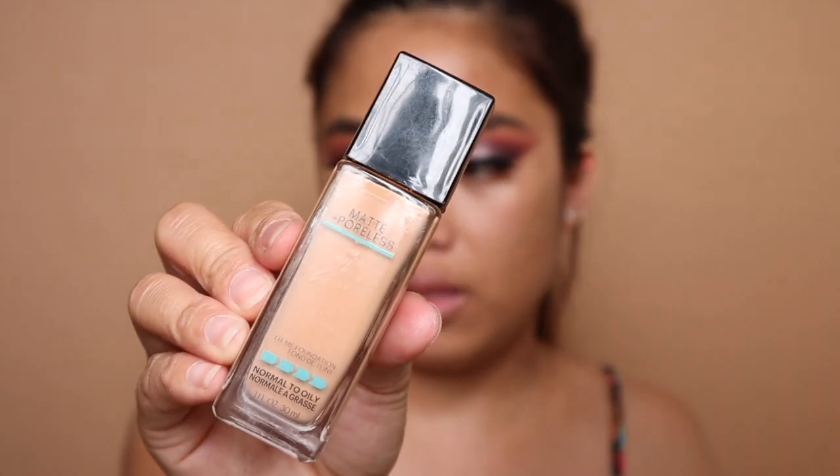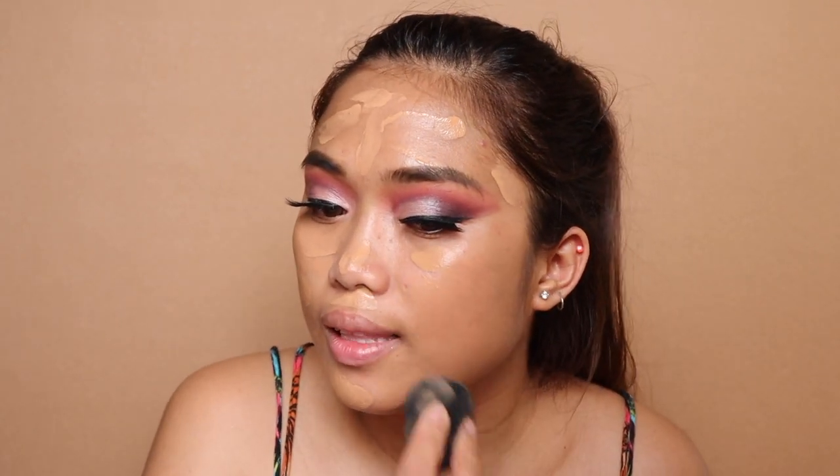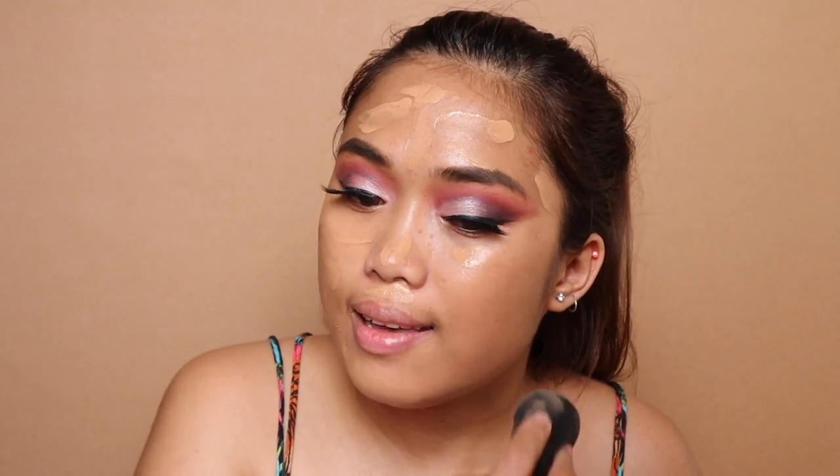This is the Porefessional primer from Benefit. Ang gagamitin na foundation for today is Maybelline Fit Me in the shade Warm Honey. Ilalagay ko siya sa face ko using my finger. Siyempre, dapat dito din sa leeg. Then start blending it on your face.